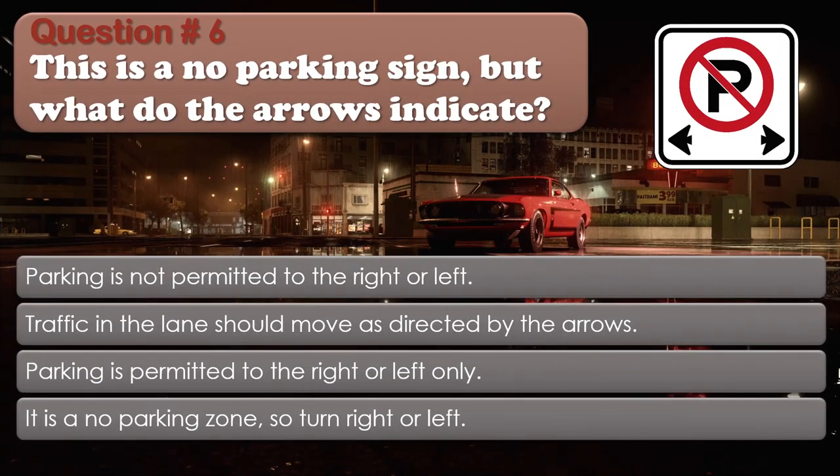Question number 6: This is a no parking sign, but what do the arrows indicate? Options: Parking is not permitted to the right or left; Traffic in the lane should move as directed by the arrows; Parking is permitted to the right or left only; It is a no parking zone, so turn right or left. The correct answer is Parking is not permitted to the right or left.